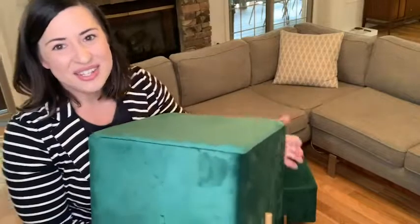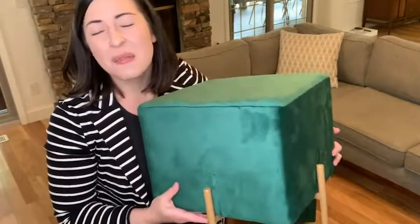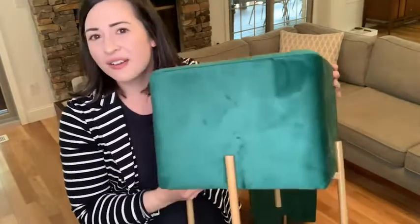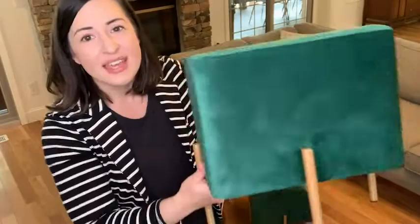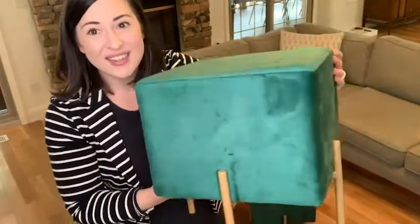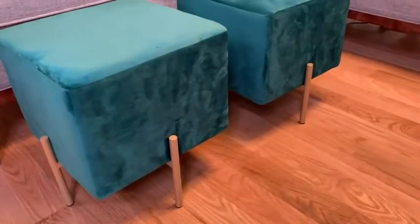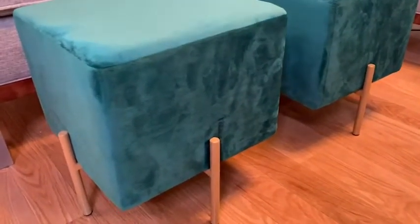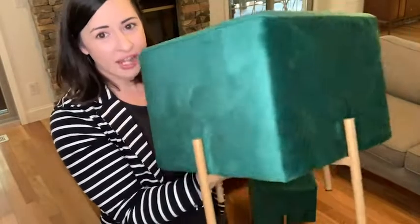Hello, it's Alisha with WTI. If you are looking for the perfect way to relax after a long day and prop your feet up, then check out these awesome little ottomans from Kirpi. These are so cute and I absolutely love them. This is a set of two velvet ottoman stools and they're just perfect.